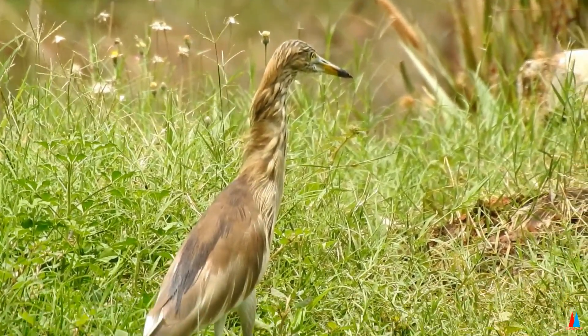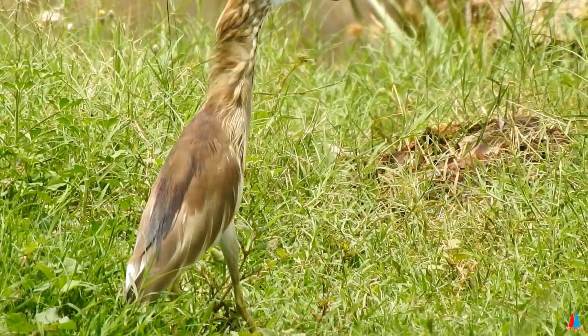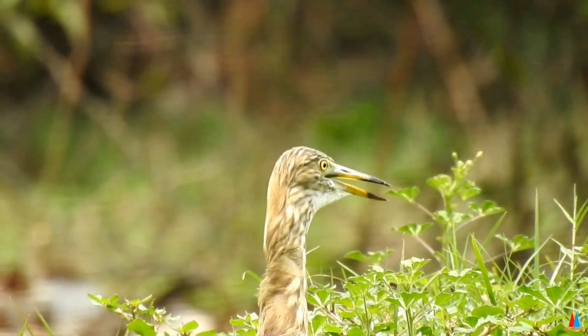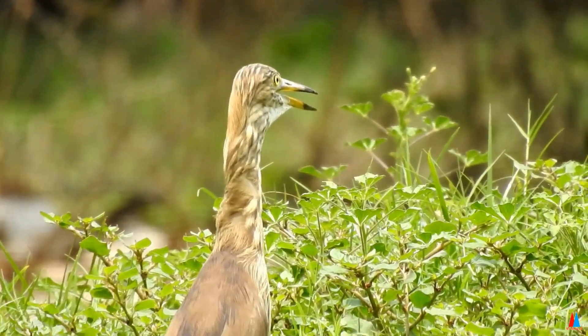Their camouflage is so excellent that they can be approached closely before they take to flight, a behavior which has resulted in folk names and beliefs that the birds are short-sighted or blind.